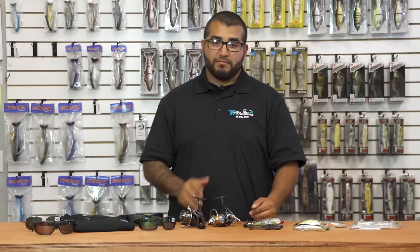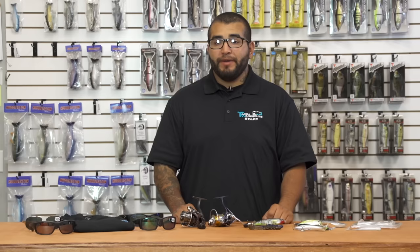For more detailed information on the iCast products shown here today, click on the link or images below. To view everything else new at Tackle Warehouse, click on the link in the description, and be sure to check back with us in a couple weeks for more iCast coverage.